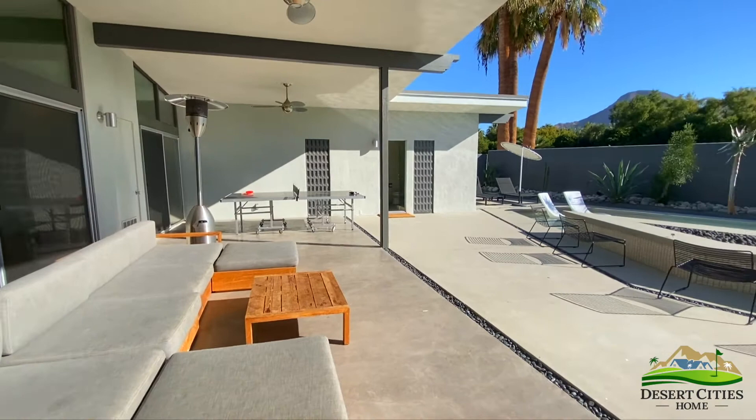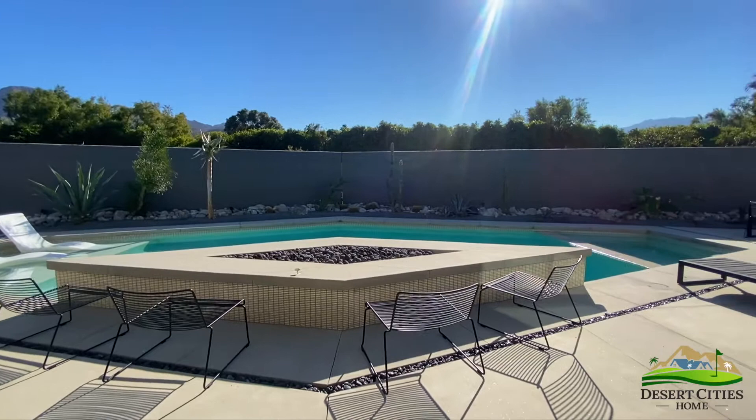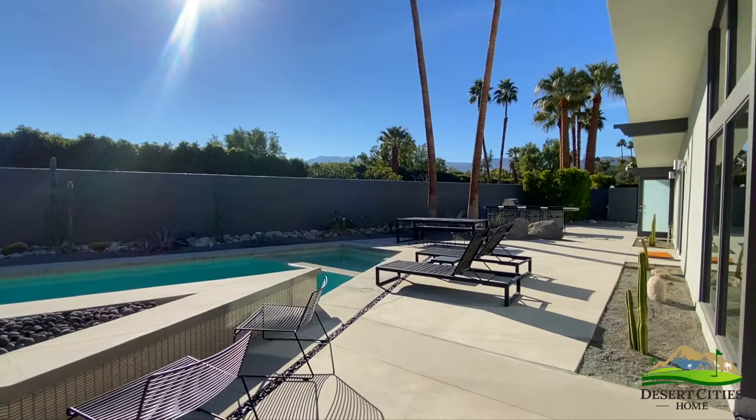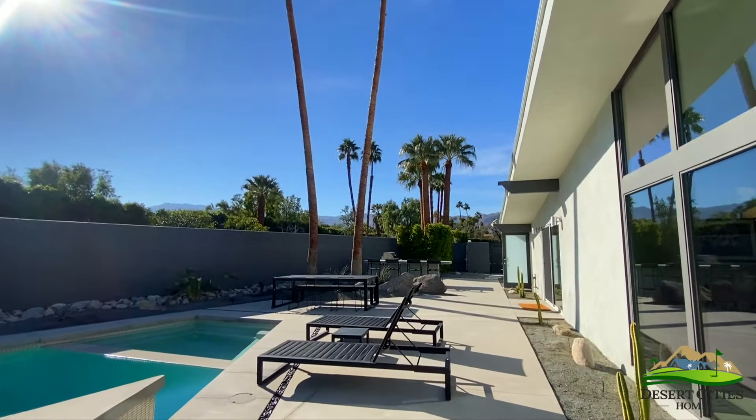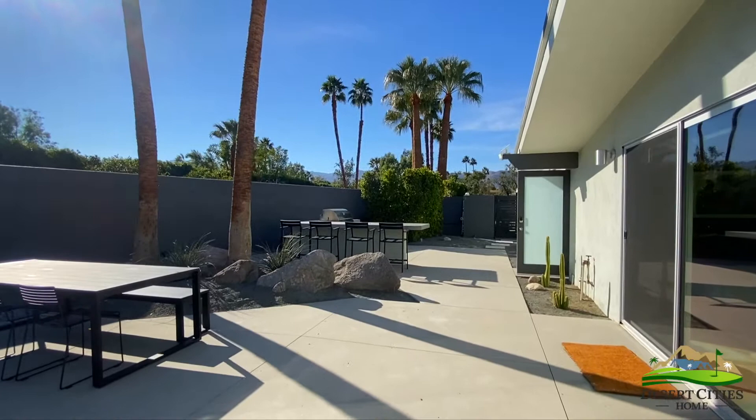The octagonal saltwater pool and spa takes center stage, flanked by an oversized diamond fire pit. Along the far right end, the pool is complemented by black lounge chairs, a matching outdoor dining area, and the large built-in barbecue and bar.